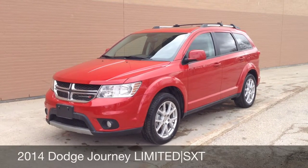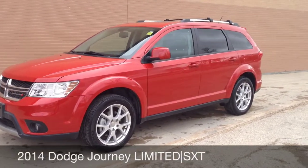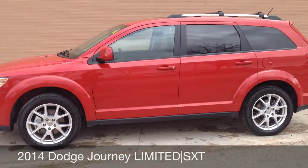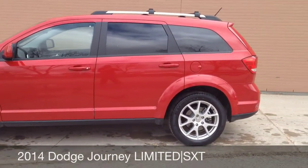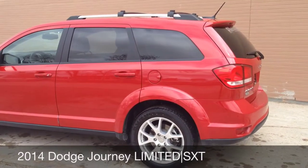Hey, this is RideTime bringing you another vehicle. Right now I'm going to show you around the 2014 Dodge Journey Limited Edition. It's the nice candy apple red that Dodge is so famous for, and it does come with aluminum alloy wheels.